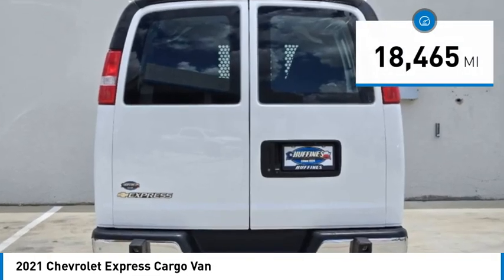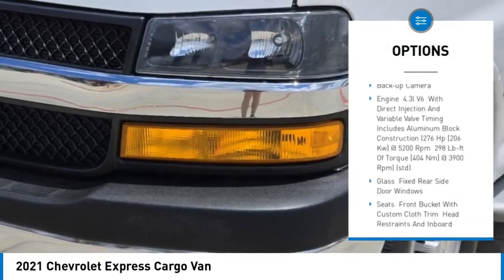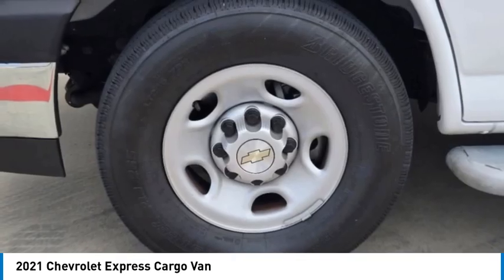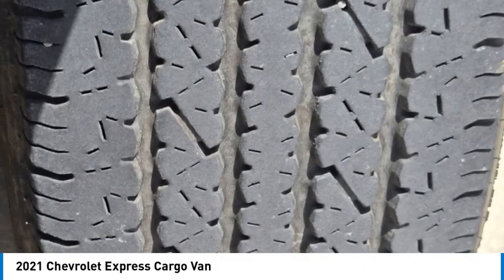Here are some of this vehicle's great options: stability control, tire pressure monitor, daytime running lights, four-wheel disc brakes, rear-wheel drive, steel wheels, front and rear all-season tires, traction control, and a backup camera. Wouldn't you look great in this vehicle?